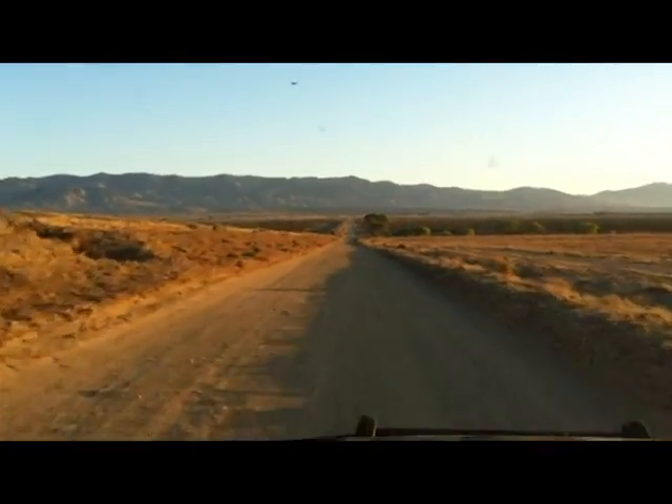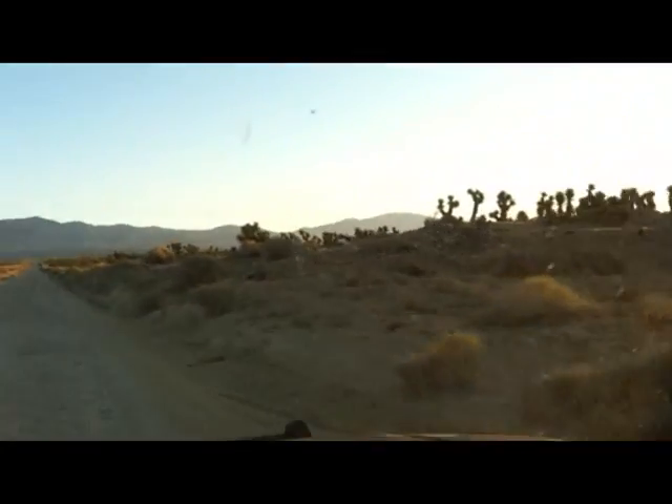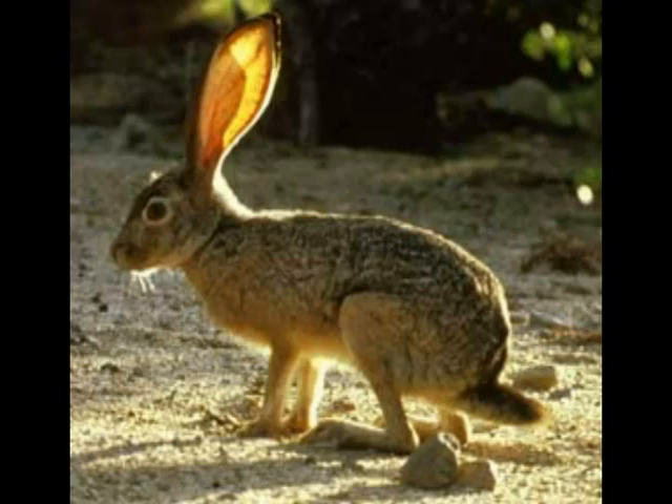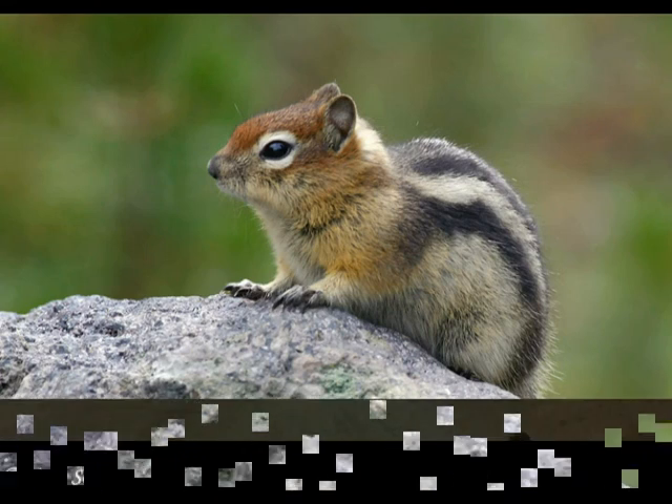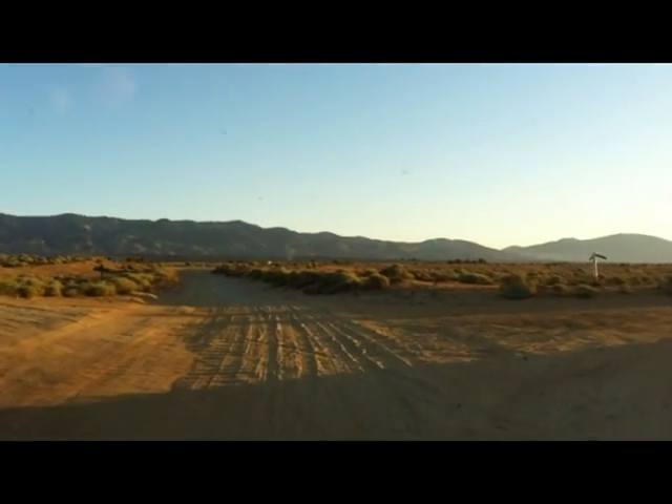I hunt jackrabbits, quail, dove, and ground squirrels there. There are also crows, coyotes, and bobcats there as well. Today I am hunting the black-tailed jackrabbit and the golden mantled ground squirrel, which looks very much like a chipmunk except a chipmunk has stripes on its head. Anyhow, hope you enjoyed the video.